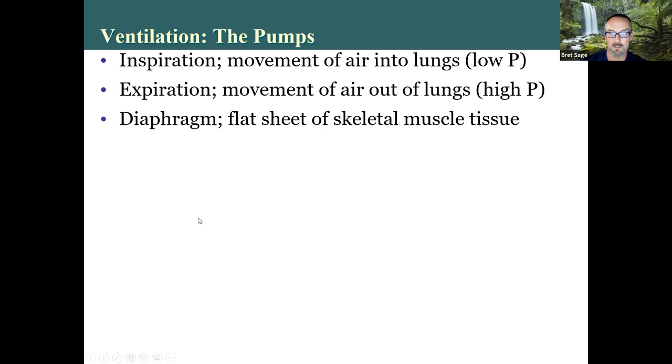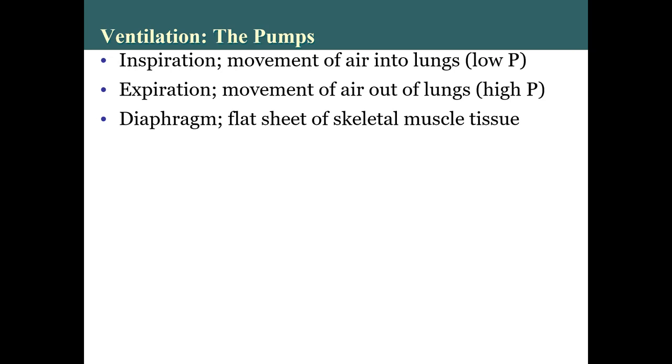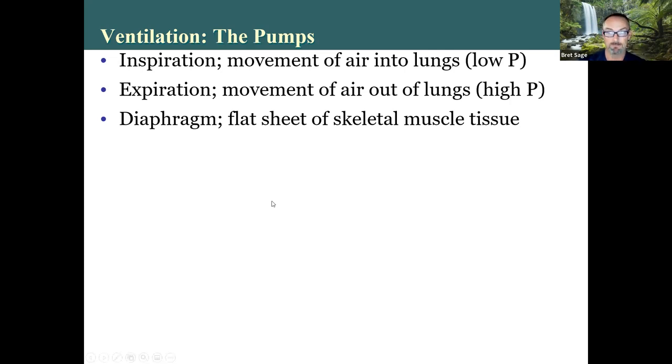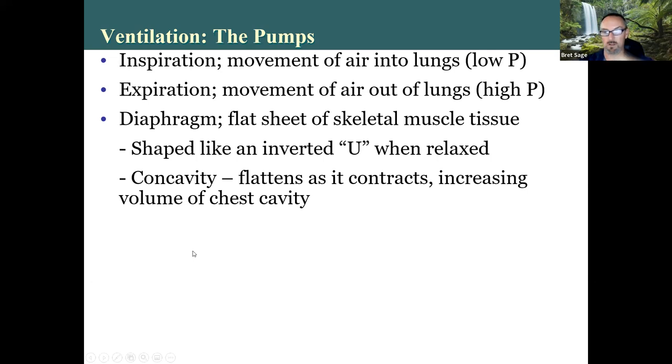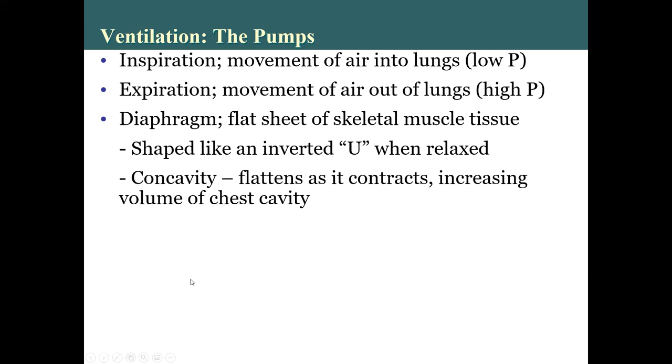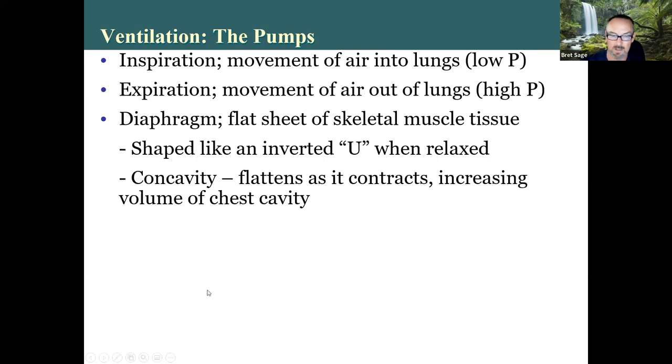The diaphragm is a flat sheet of skeletal muscle tissue. How do we know it's skeletal and not smooth? Because you can control it — you have the ability to hold your breath, making it skeletal muscle. It's shaped like an inverted U when relaxed. There is a test question about that. When it contracts and flattens out, it increases the volume of the chest cavity — that's for inhalation.